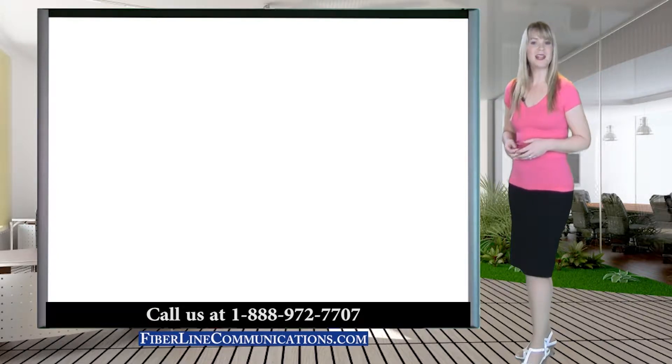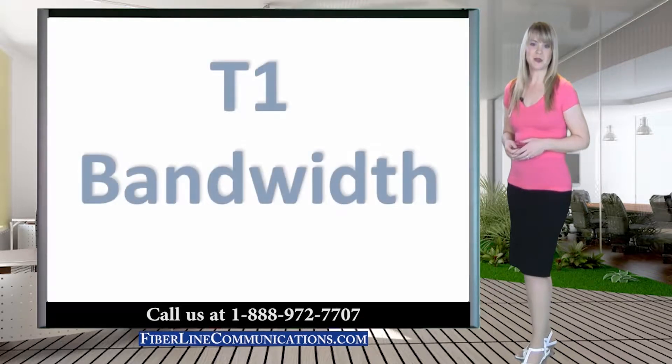Hello, I'm Rachel Rubel with FiberLine Communications. Thank you for joining us for this discussion about T1 bandwidth circuits.